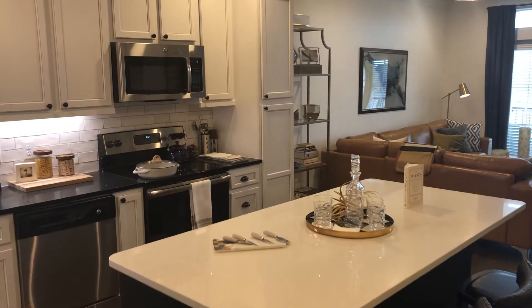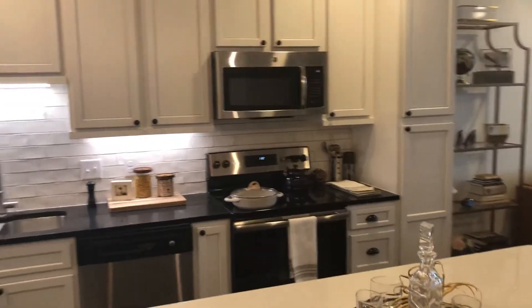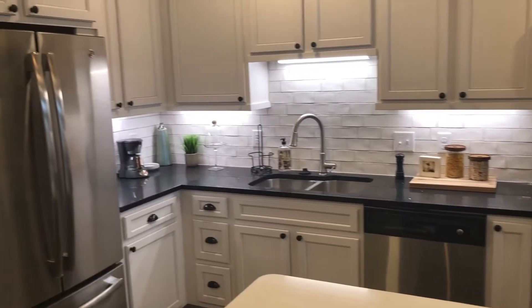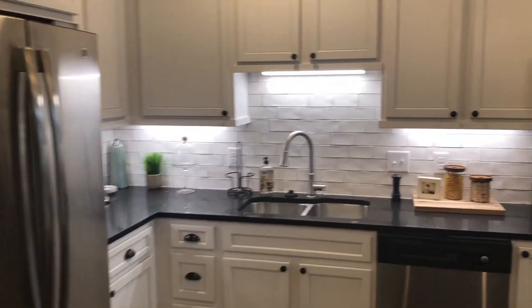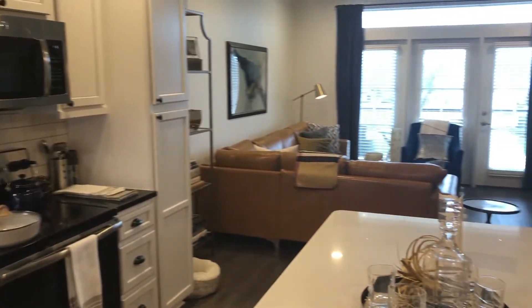Hi everybody, it's Michael again, your friendly neighborhood leasing agent. I want to take this time to show you our A2 model apartment. This is a medium-sized one-bedroom apartment at 823 square feet, and it's our most popular one-bedroom design.